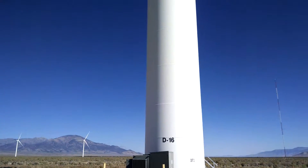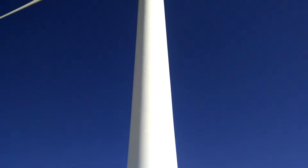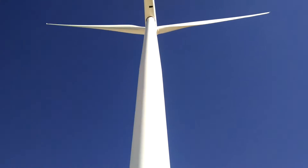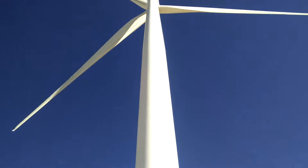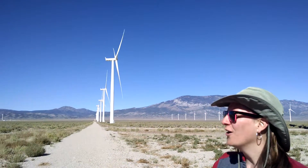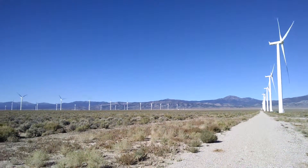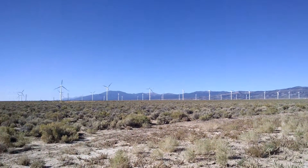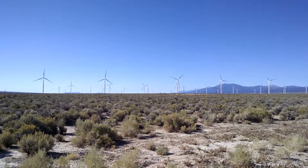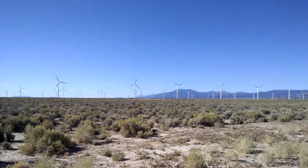Each one of these blades has got to be over — I don't know — a semi-truck or more. They're just these incredible pieces of machinery harnessing the wind energy, and there are dozens and dozens of them out here. It is just incredible. The engineering, the manpower that goes into it, just incredible.